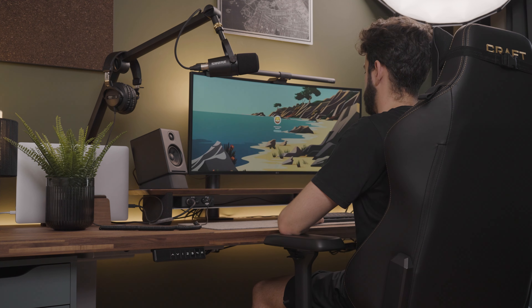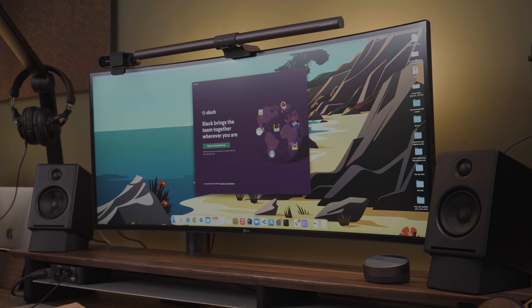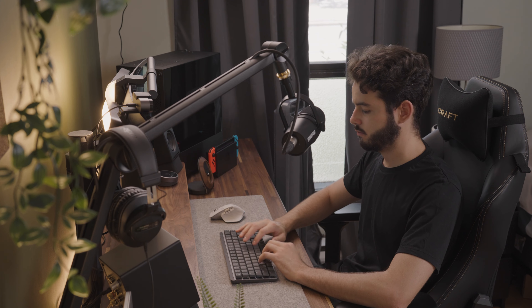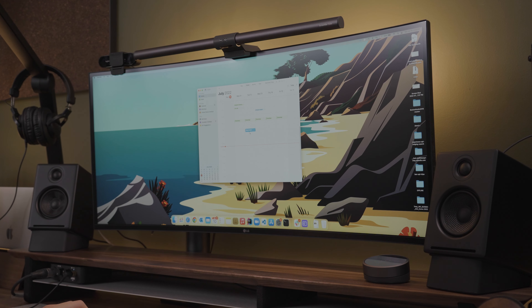Hello everyone and welcome to my day in the life of a software engineer video. I like to start my day by doing general tasks such as reading my emails, Slack messages and checking my calendar. Knowing exactly what I have scheduled helps me get an idea of how much work I can actually get done during that day.